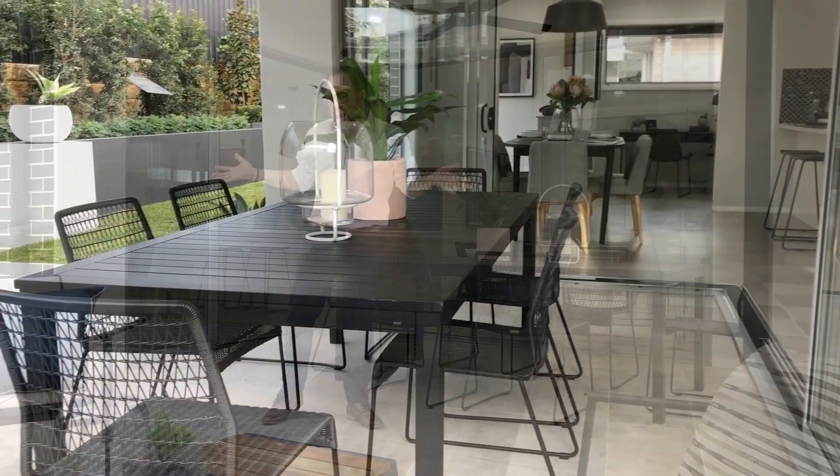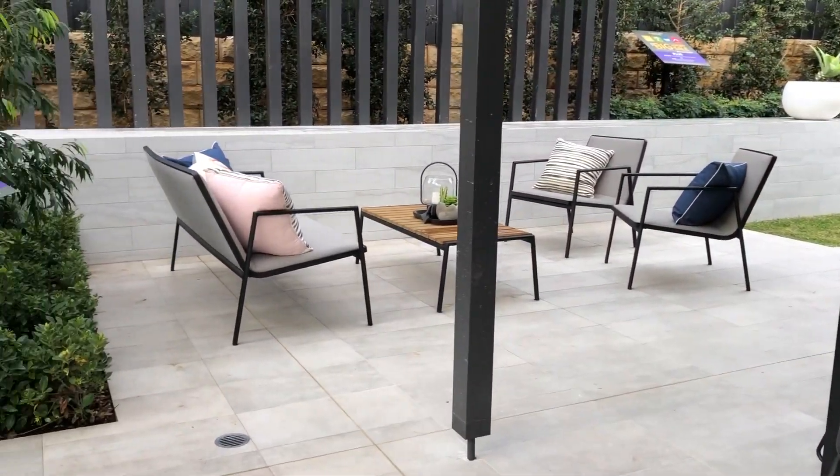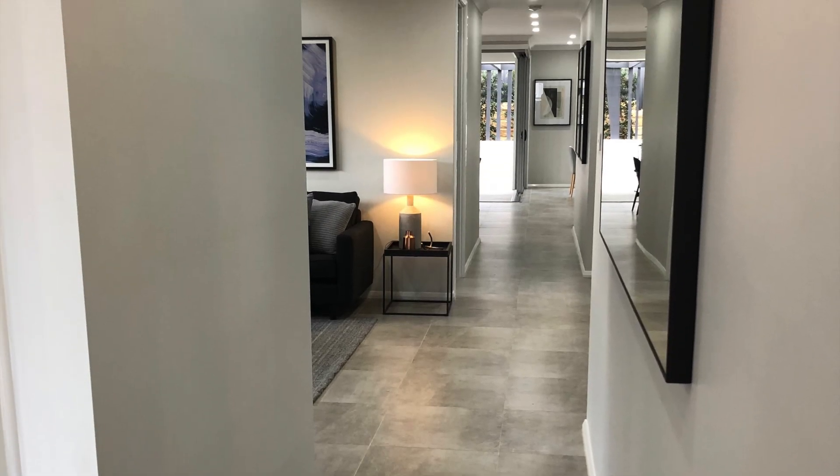We all love entertaining, and why stay inside when you've got a great alfresco like this one? Working with the city chic theme, I opted for beautiful concrete-look tiles, and by running the same tile inside and out it allows one room to flow into the next, playing with space and making it feel large and inviting.